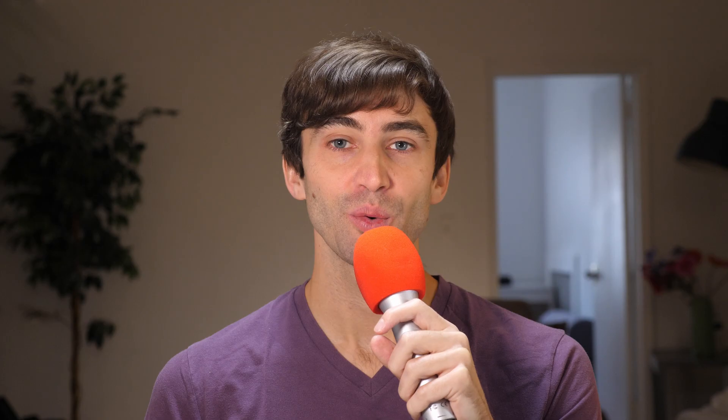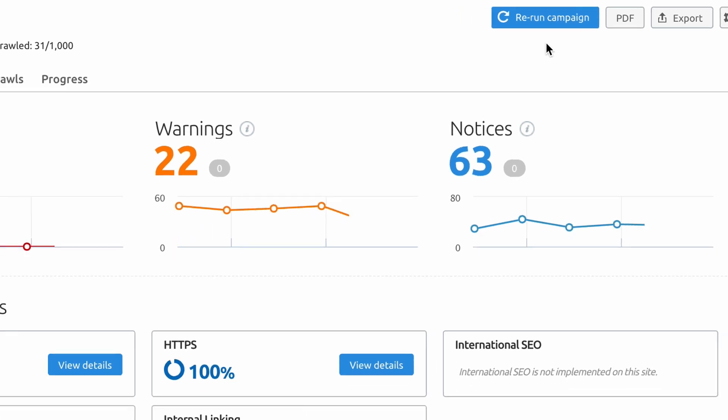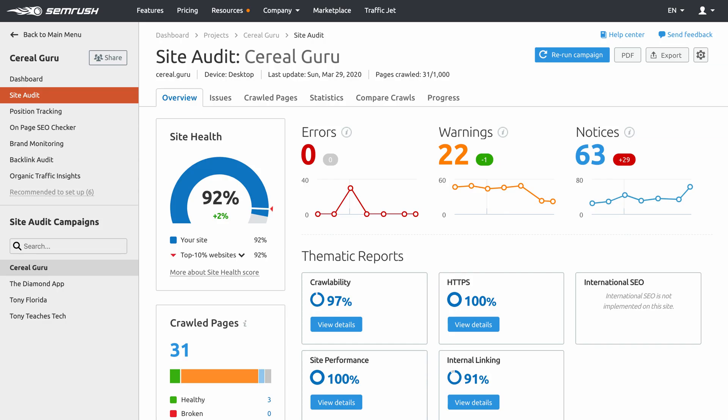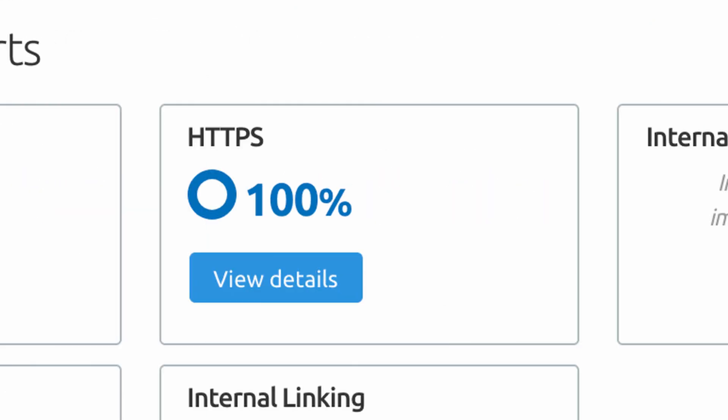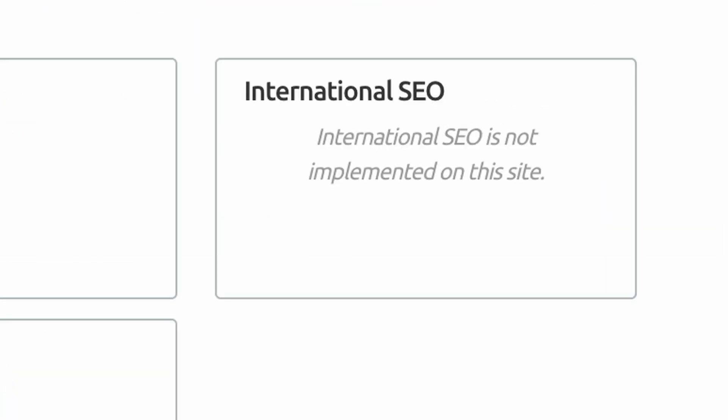Number two is the site audit, which I consider to be a core component of SEMrush. What used to be a painful and manual process is now an automated health check. The site audit is a comprehensive technical audit that generates five categories of SEO reports: crawlability, HTTPS, site performance, internal linking, and international SEO.